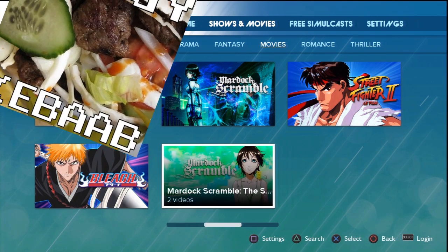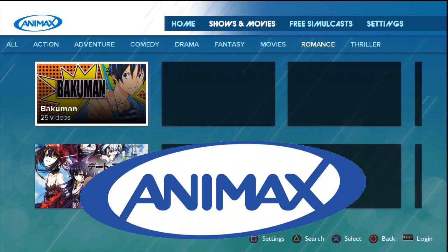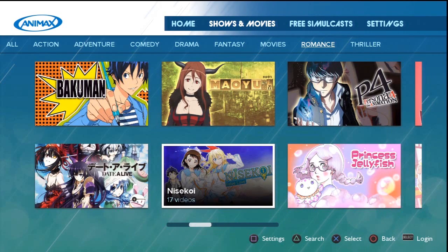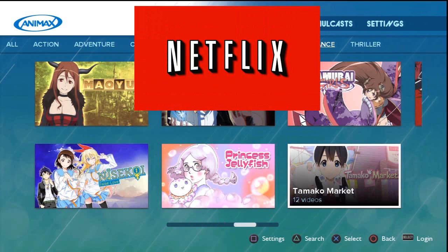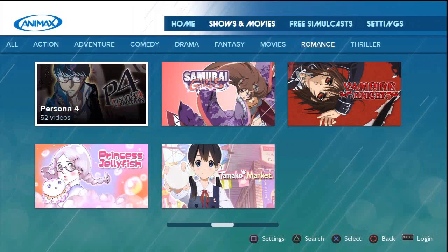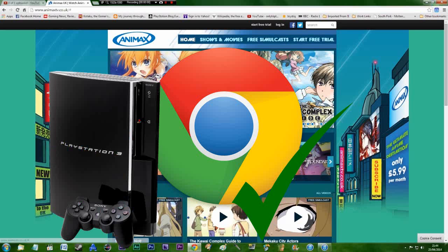Hello Sailors, this is the Dodgy Kebab and today's video is a quick walkthrough of the Animax app for the PlayStation 3. Animax is a video streaming service pretty much like Netflix but with less Kevin Spacey and more tentacle rape. It's new to the UK and costs £5.99 a month. You can also view it via Chrome as well as a PS3.